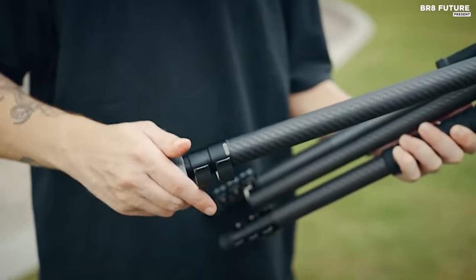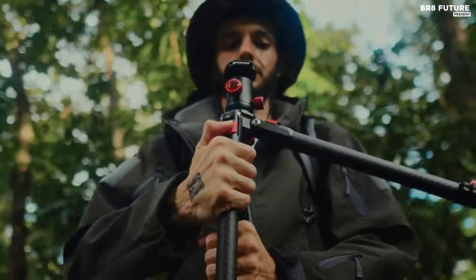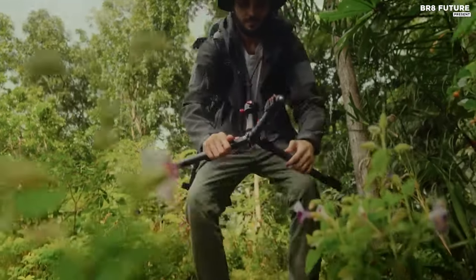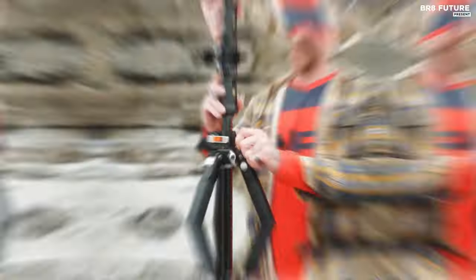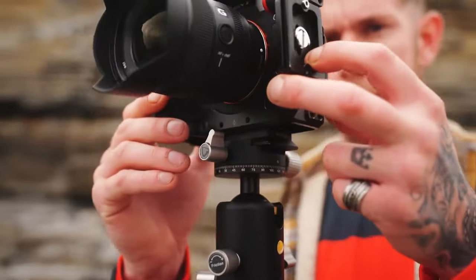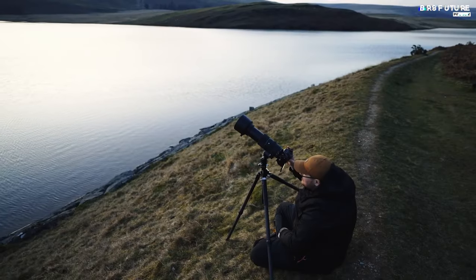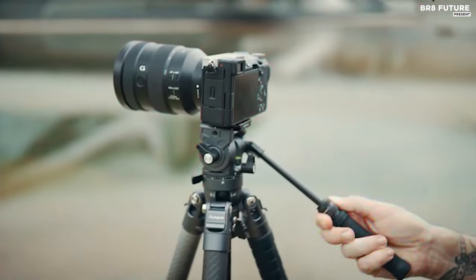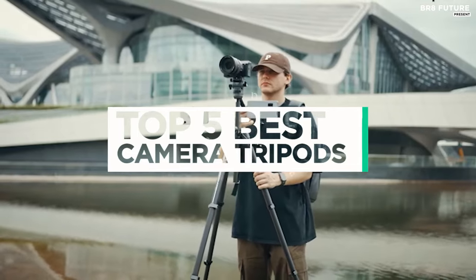Photographers of any experience know the value of a good tripod. Providing rock-steady support for pin-sharp pictures, a tripod opens up shooting opportunities that simply aren't possible working handheld. You may want to introduce smooth sideways panning movements or use ultra-long shutter speeds that would defeat even the most advanced stabilization system. And that's where our guide to the top 5 best camera tripods you can buy for this year comes in.